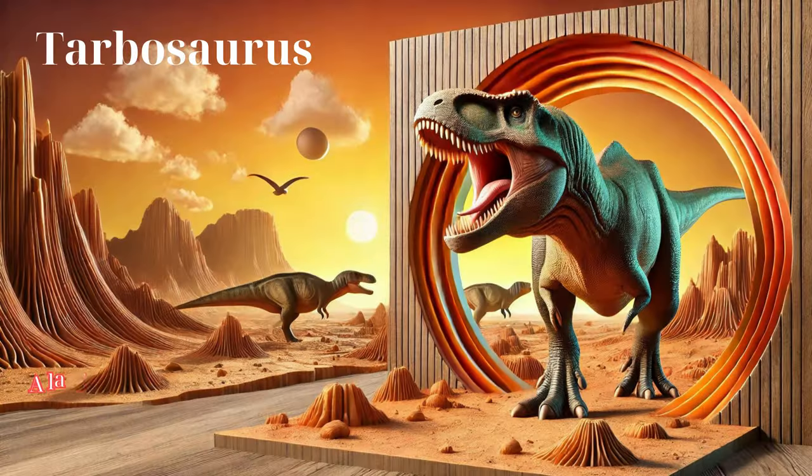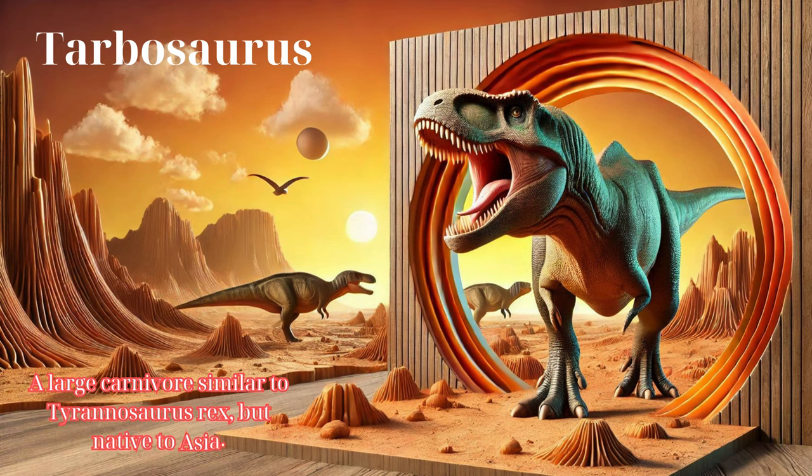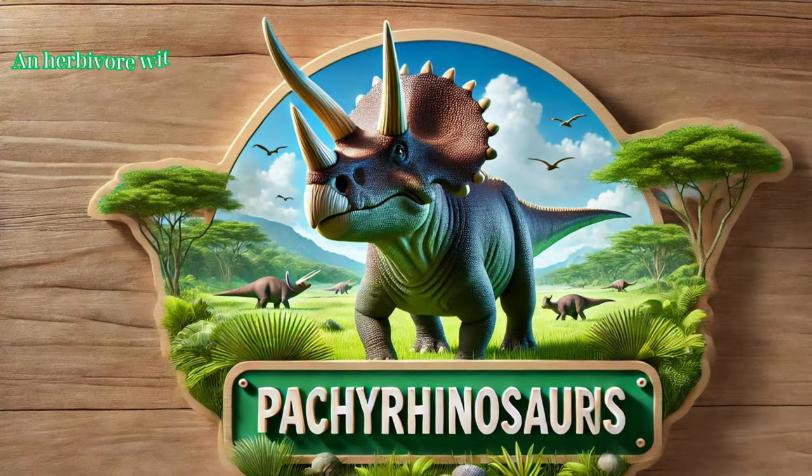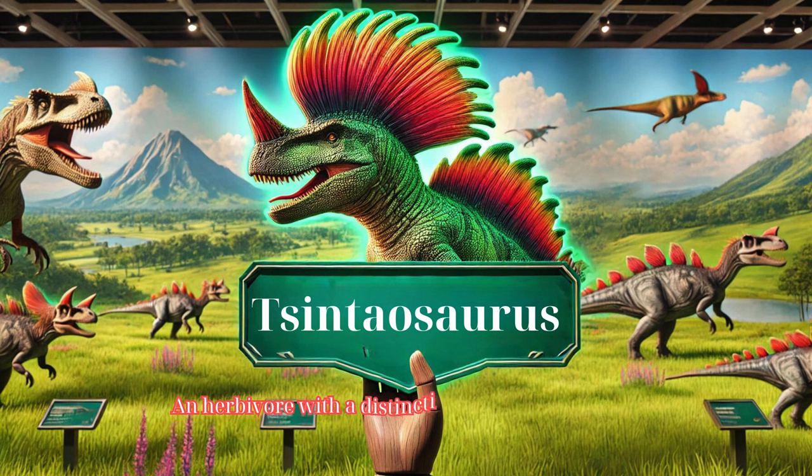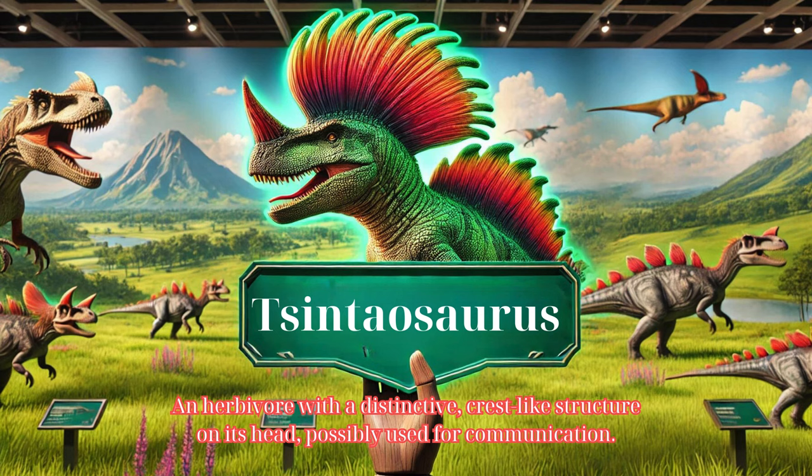Tarbosaurus: a large carnivore similar to Tyrannosaurus rex, but native to Asia. Pachyrhinosaurus: an herbivore with a thick, horned snout and a bony frill, used for defense and display. Tsintaosaurus: an herbivore with a distinctive crest-like structure on its head, possibly used for communication.